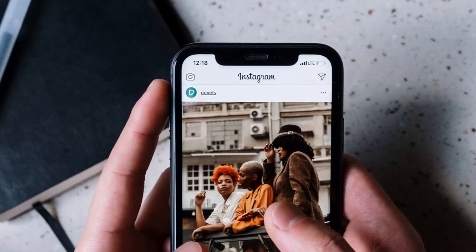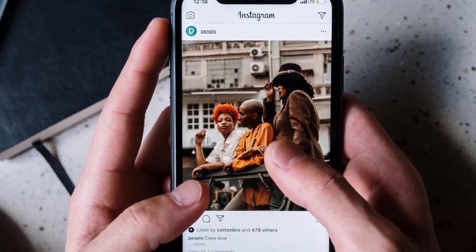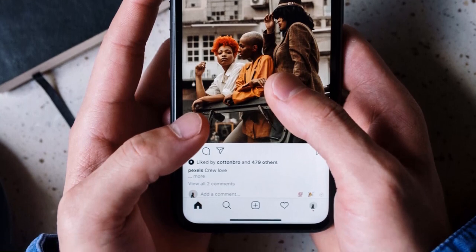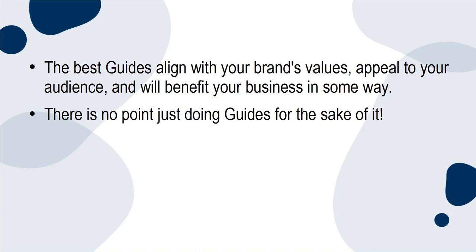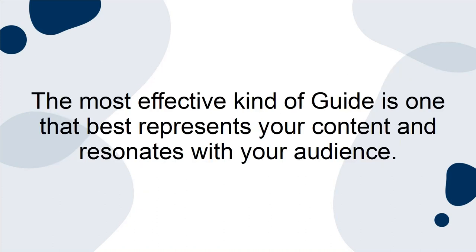To begin, it is still important to mention that the most effective types of Instagram guides are the ones that are most appropriate for you. The best guides align with your brand's values, appeal to your audience, and will benefit your business in some way. There is no point just doing guides for the sake of it. Determine what your audience will get from them and how this will work for you, before just churning out content to appear relevant. The most effective kind of guide is one that best represents your content and resonates with your audience.